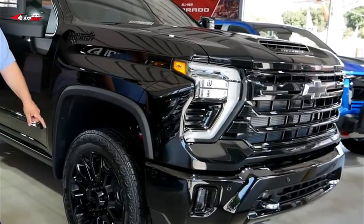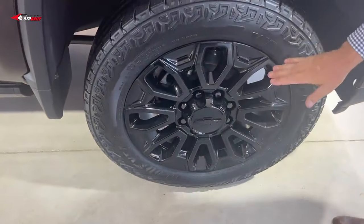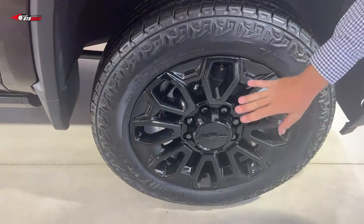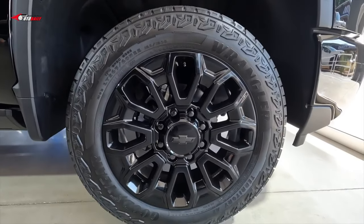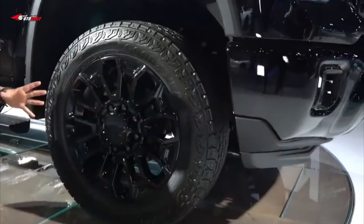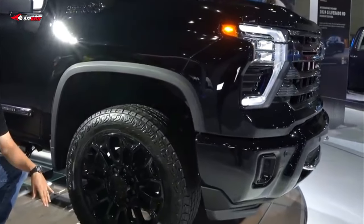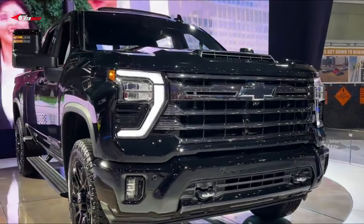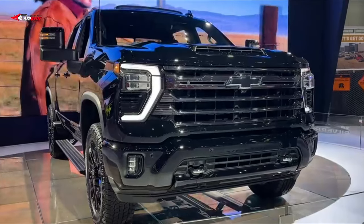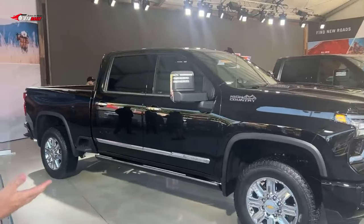The Allison transmission's 10-speed design optimizes grade braking with the gas engine, with the closer gear ratios enabling greater engine braking control. That, in addition to precise tuning for smooth shifts and quicker downshifts, complements the enhanced feeling of on-demand power, greater control, precision, and refinement. That allows the Silverado HD's gross combined weight rating to climb from 24,000 to 26,000 pounds.